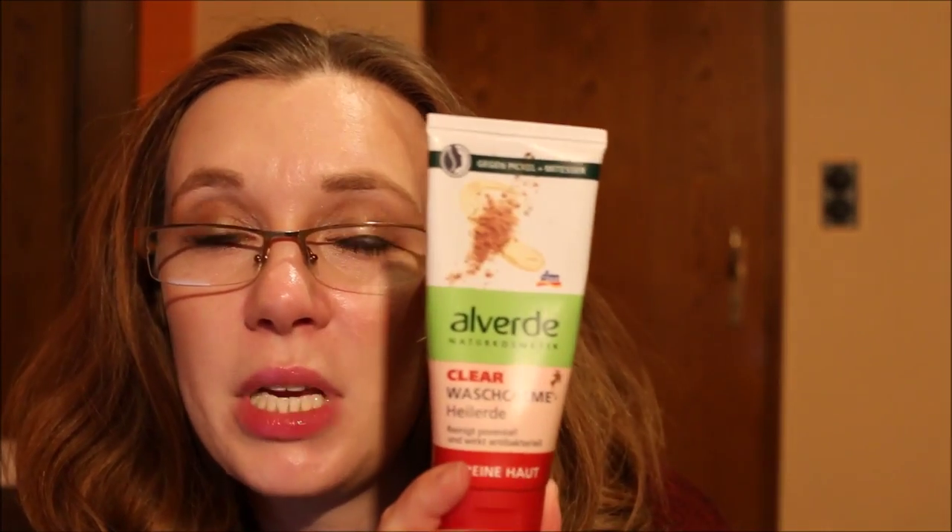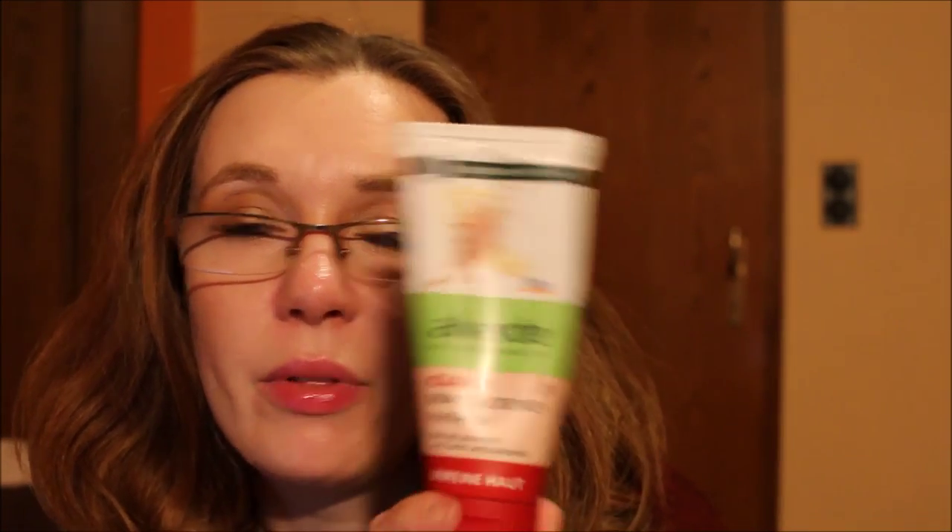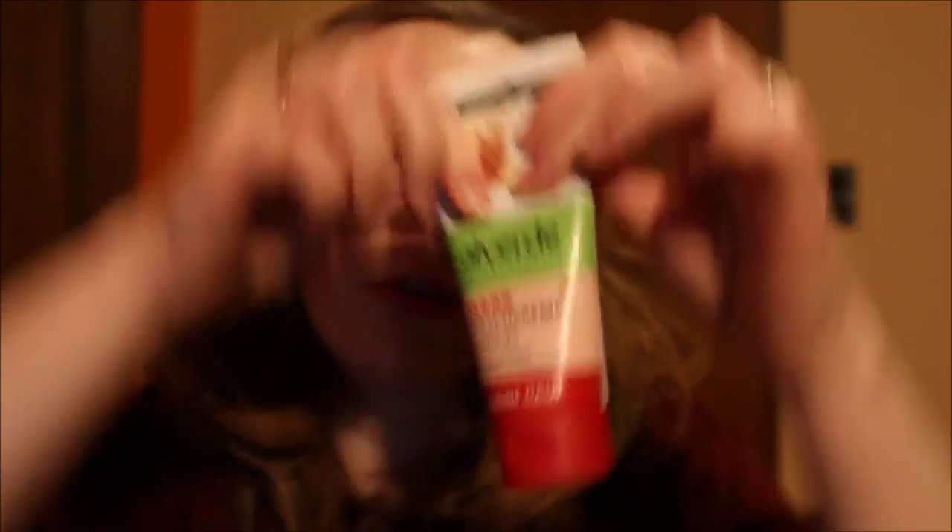In the morning and in the evening I would wash my face with this one here — the Alberti wash cream with clay. I like this quite a bit; I've used it before but bought this specifically for the trip, and as you can see I'm already down to nearly empty.